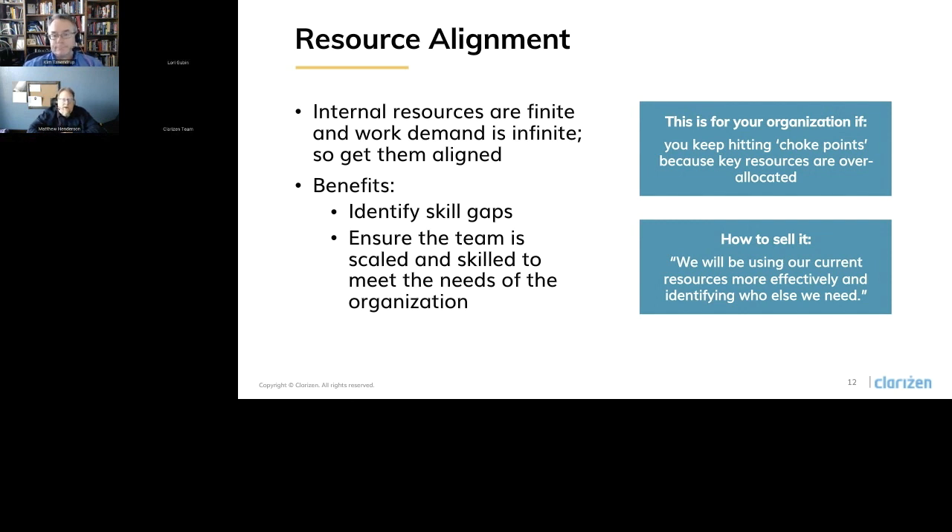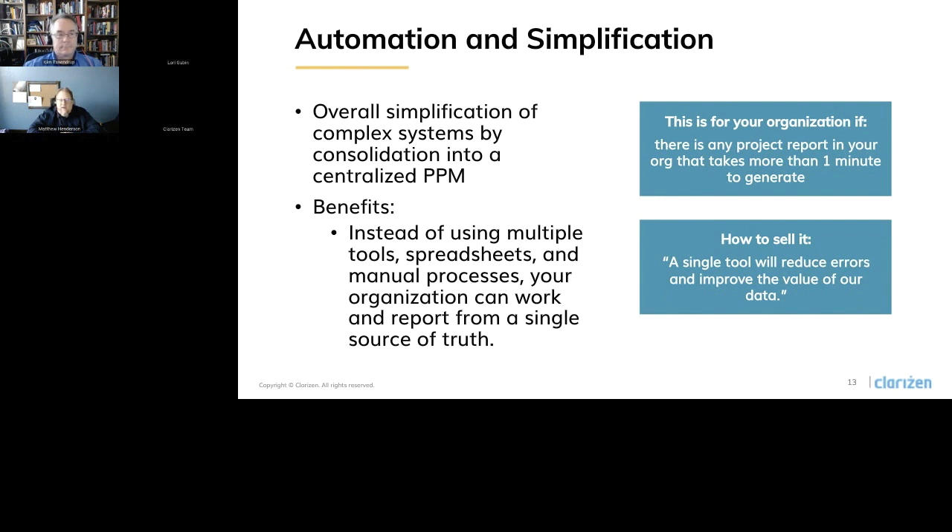Lastly in our strategic benefits, we're talking about automation and simplification. Overall simplification of your complex systems by consolidating into an essential tool is greatly beneficial. Instead of using multiple tools like spreadsheets, PowerPoint, and manual processes, your organization can work and report from a single source of truth in Clarizen, which provides obvious benefits but may be hard to quantify. If your organization takes more than a minute to generate a status report, you're wasting time — those resources could be working with clients or internal stakeholders instead of copying and pasting things from Excel into PowerPoint to present status to your executives.